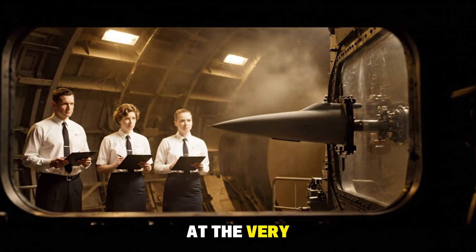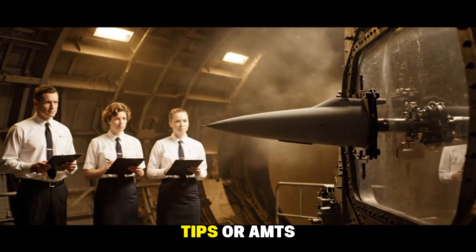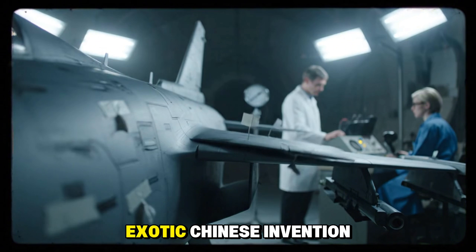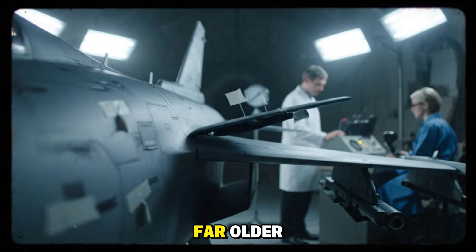The secret lies at the very tips of the wings. They are called all-moving wingtips, or AMTs. To many, they seem like an exotic Chinese invention. But in truth, the idea is far older.